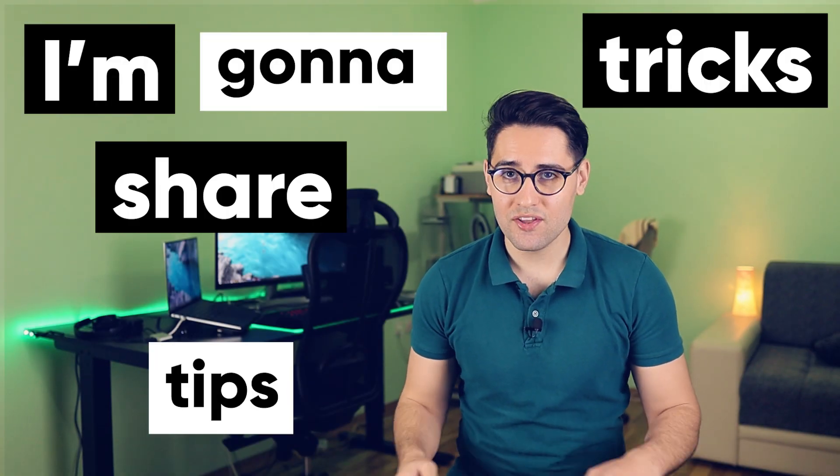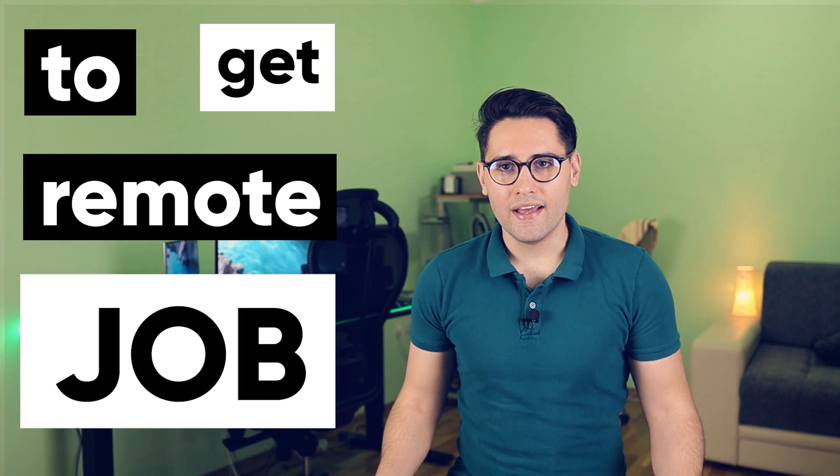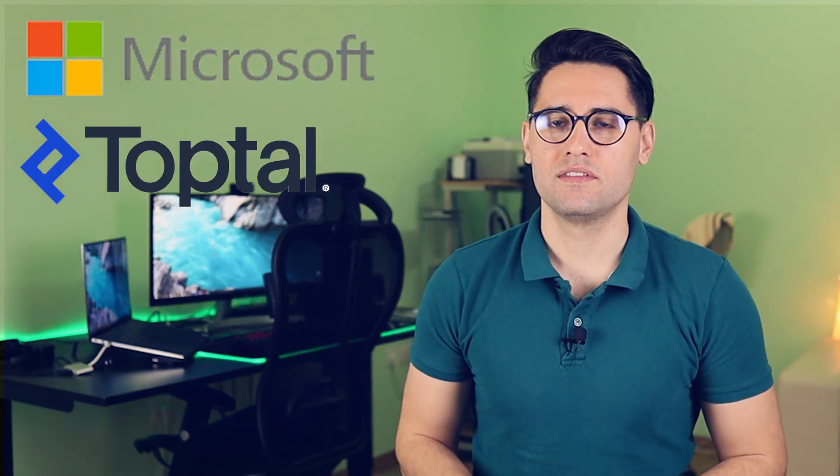Hello, in this video I'm going to share some tips and tricks that I used to get a remote job and to go from a guy who works as a nurse in a hospital to a web developer who works remotely for companies like TopTal and Microsoft. So no matter if you have no prior experience or you have some experience already, I'm sure there will be some useful stuff for both of these groups, so pay attention.